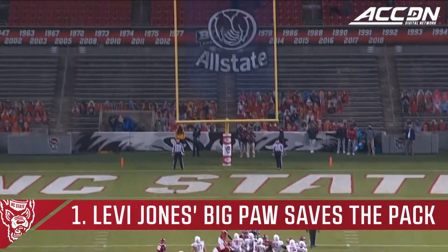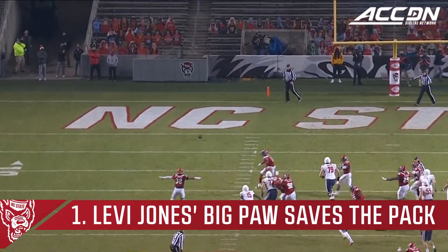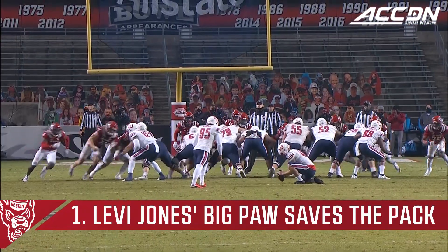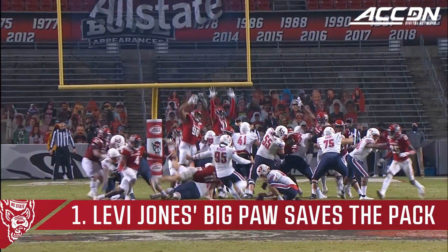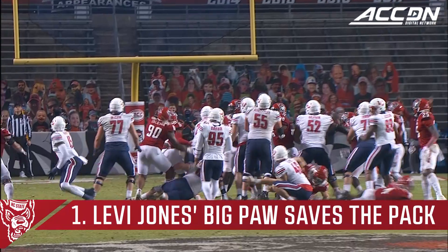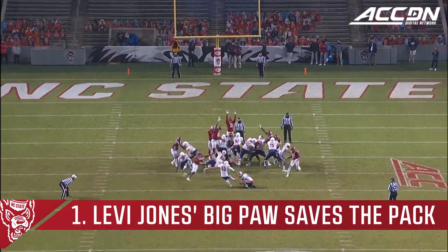Barbeer from 39 yards away — it's blocked. NC State blocks the field goal attempt from 39 yards away by Barbeer. It's Levi Jones, who has blocked a couple of punts already this season, and there's no timeout unlike that Virginia Tech game.